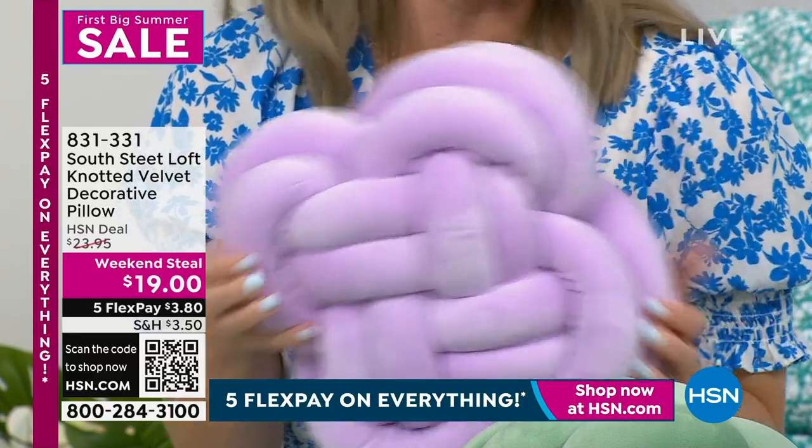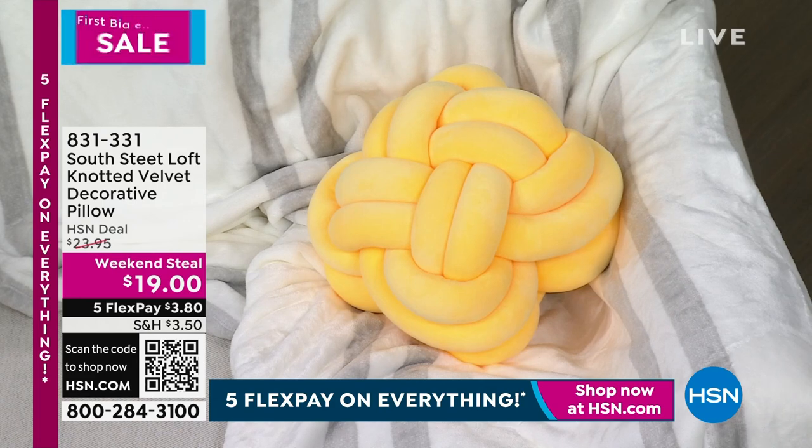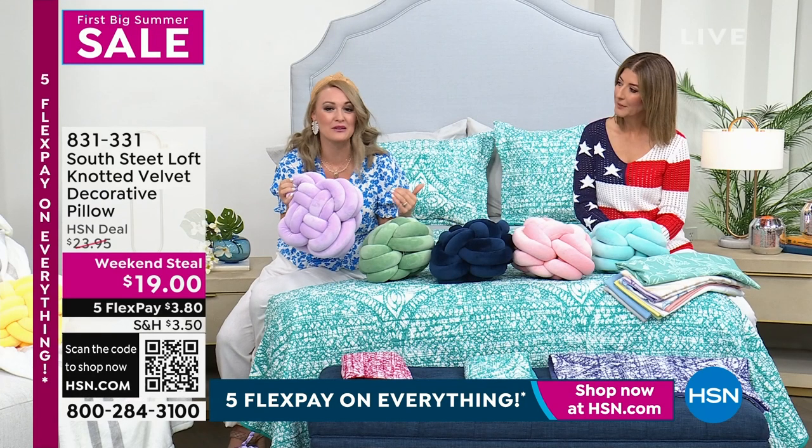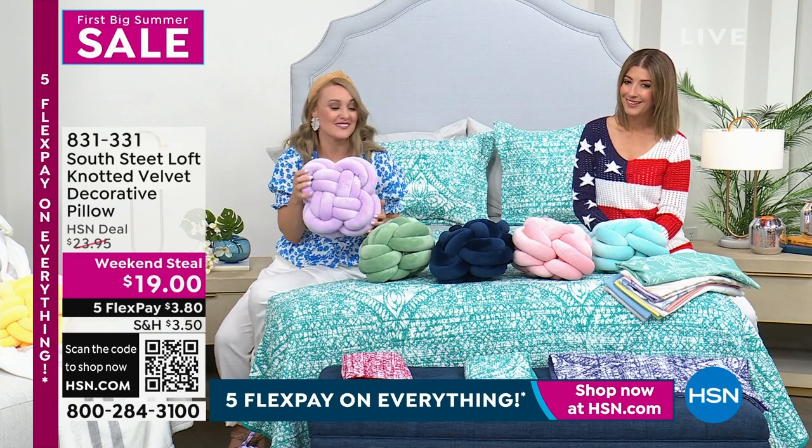You can use this for support purposes if you wanted to, but it's just so fun putting two of them on a bench or on a chair, on your bed, right in the center. It just really elevates it and makes your unique style look special and different than everyone else's.